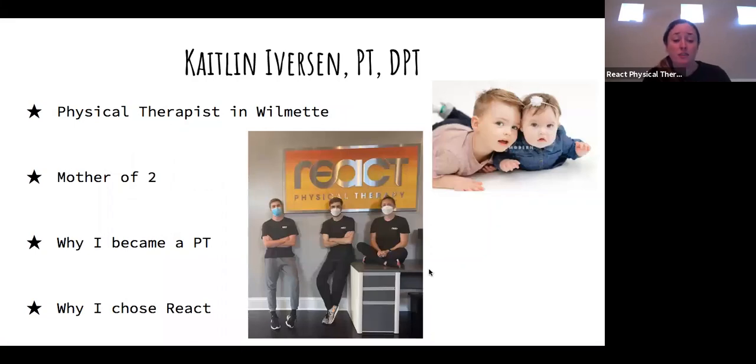My name is Caitlin. I'm a physical therapist at our Wilmette location. I'm a mother of two — a three-year-old and a six-month-old, Oliver and Lucy. I work at the Wilmette location with Dan and Anthony. Dan is there in the blue mask and Anthony is in the middle. They've been with React for over a year; I've been in Wilmette with React for about three years. Dan is now offering dry needling, which can be great for snapping hip syndrome, and Anthony has done a lot of work with PNF patterns and Maitland techniques — a lot of joint mobilization. I think the three of us make a pretty good team.